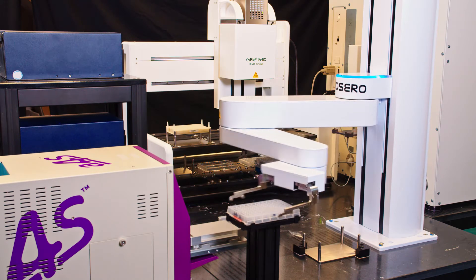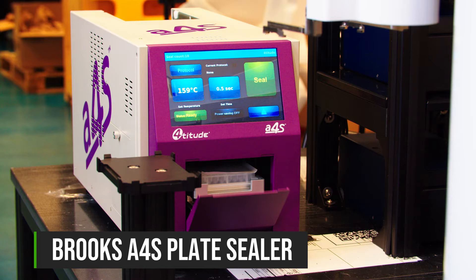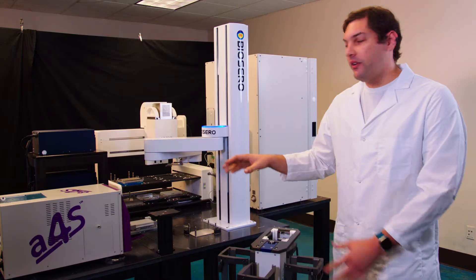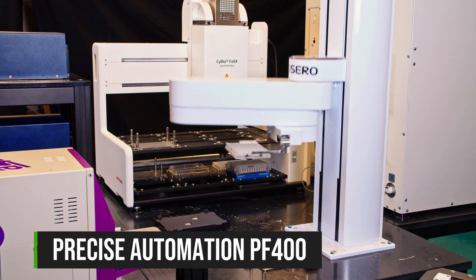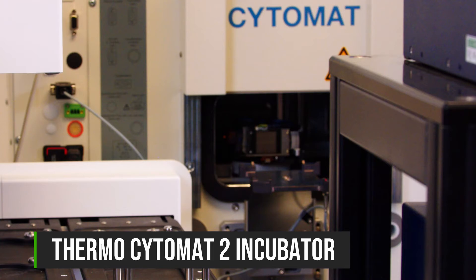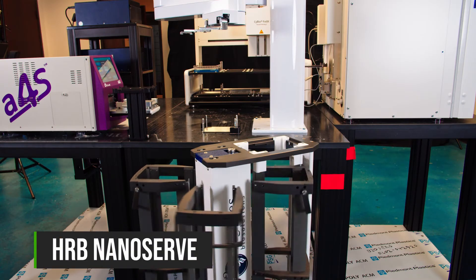This is BioSero's custom-designed DNA purification work cell. My name is Steve Teston. We have several key instrumentation on this system: a Brooks Fortitude A4S plate sealer, three Enhiko incubators running in a pooled configuration, an Analic Yenna SciBio Felix liquid handler, a Precise Automation PF400 robotic arm, a Thermo Cytomat II heated incubator, and a HRB NanoServe ambient plate storage.